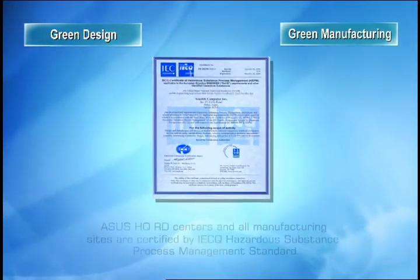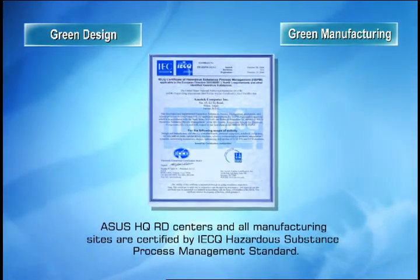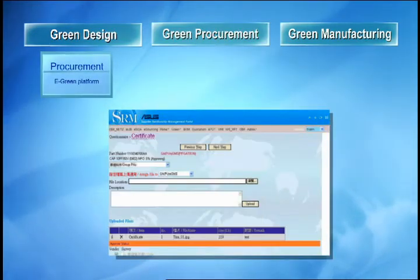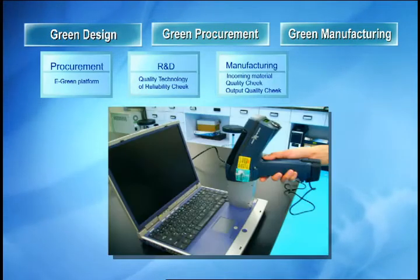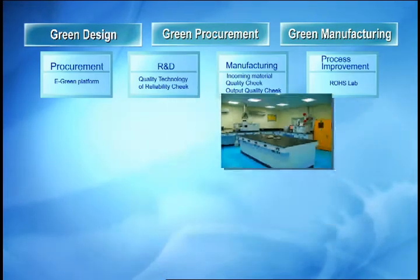ASUS's headquarters and all of its manufacturing sites are certified by the strict IECQ HSPM standard. The first check is to qualify the parts during design via the eGreen platform. During R&D and manufacturing, products are tested for the presence of hazardous chemicals before final testing by the RoHS lab.